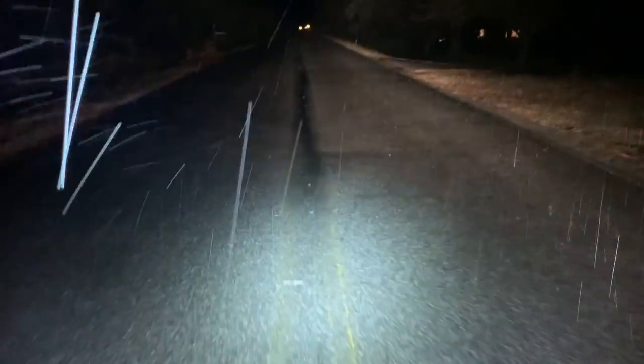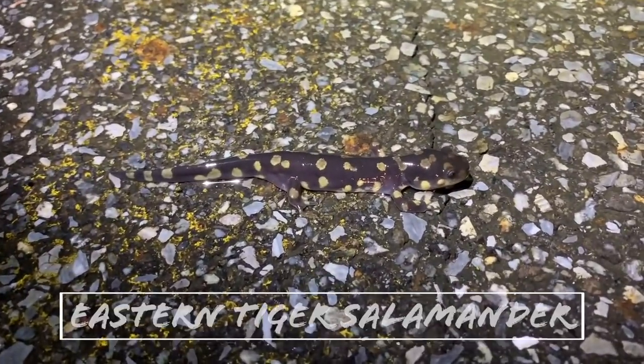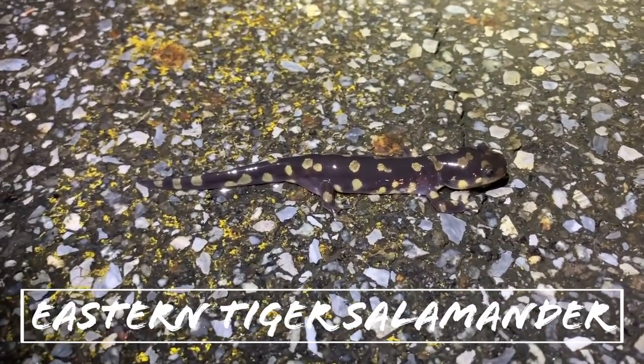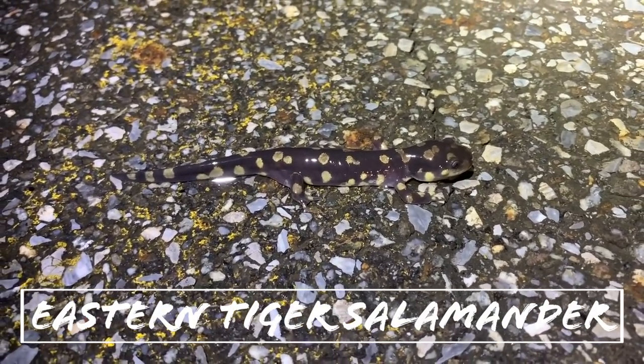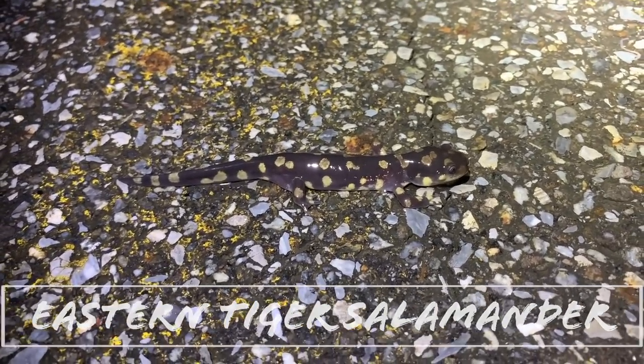We got a salamander! Yes! It's a little tiger — he's tiny though. That is so cool. We're going to get some photos of this guy in a safer location and get him out of the road.